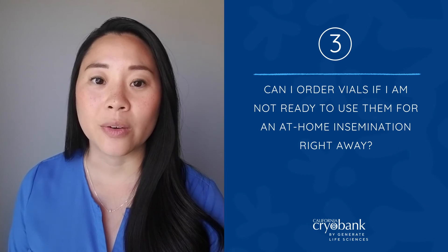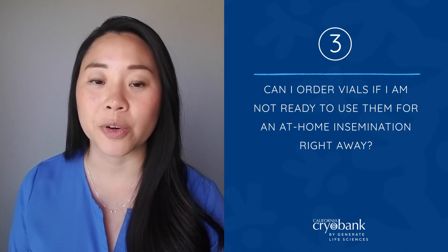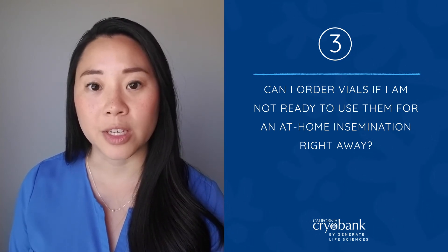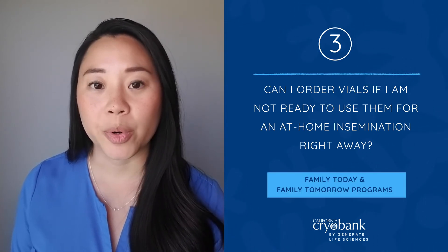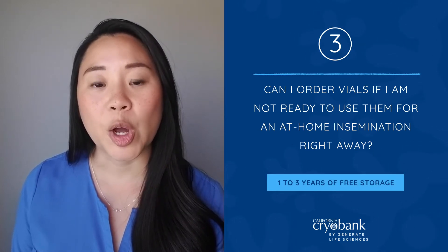You can purchase vials now and store them with us to make sure you secure vials of your favorite donor before they sell out. Please reach out to a member of our client services team if you have any questions about the different storage options, such as our Family Today and Family Tomorrow programs, which offer one to three years of free storage to help you plan for future inseminations and siblings.